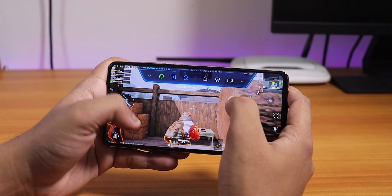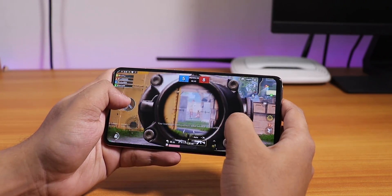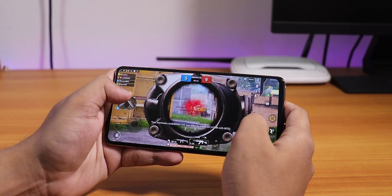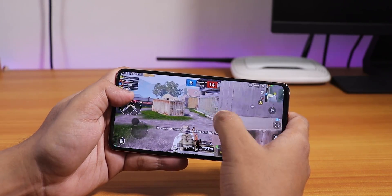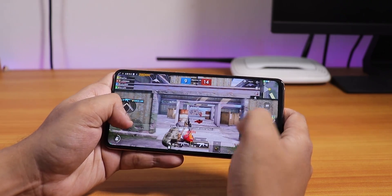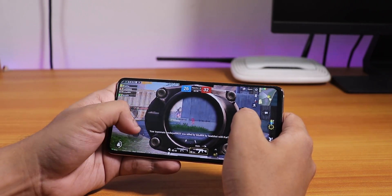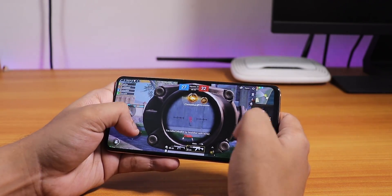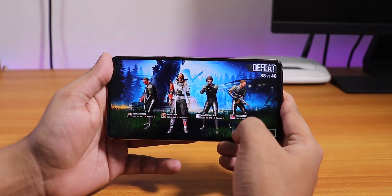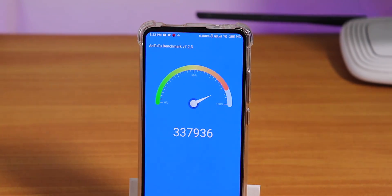You can see the FPS counter on top showing 60fps during gameplay. As you just saw, gameplay performance is pretty great — not bad at all. Though I'm not very good at the game, let me go back to the home screen.